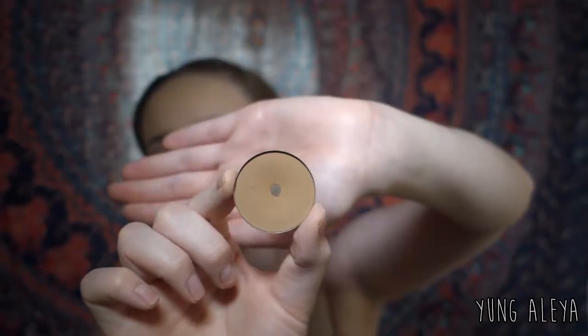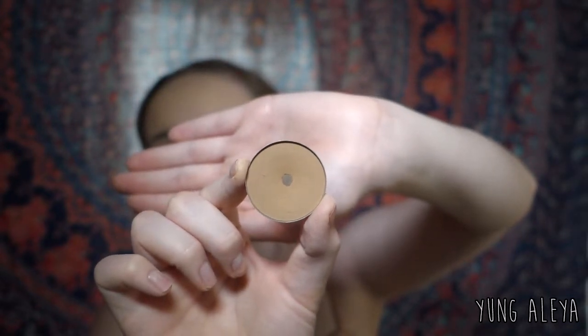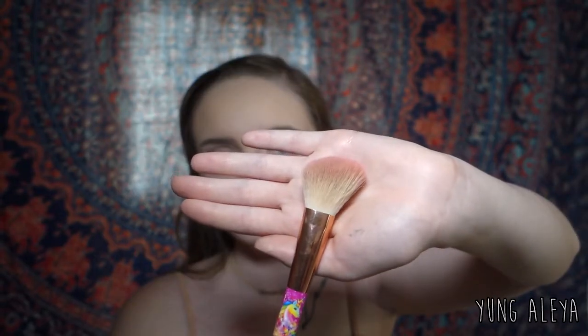For powder contouring, I use the Anastasia single contour shade in Fawn. To apply it, I use an angled brush. When I'm doing my powder contour, I like to blend it as I go and focus most of it back near my ear.